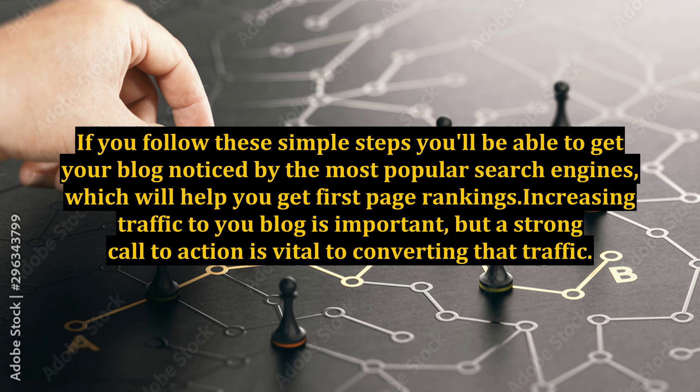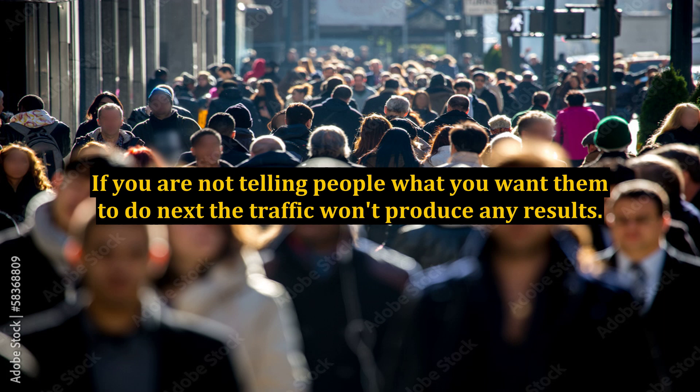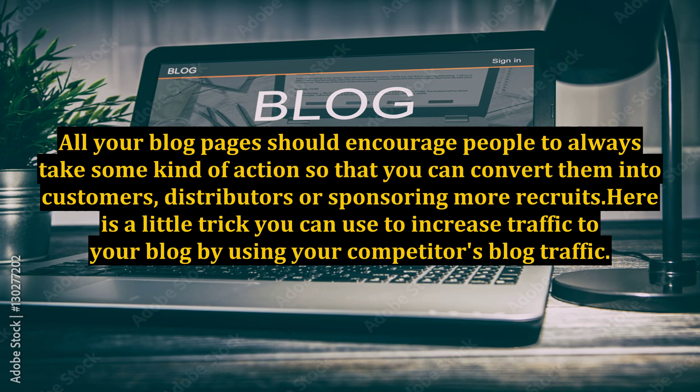Increasing traffic to your blog is important, but a strong call to action is vital to converting that traffic. If you are not telling people what you want them to do next, the traffic won't produce any results. All your blog pages should encourage people to always take some kind of action so that you can convert them into customers, distributors, or sponsoring more recruits.